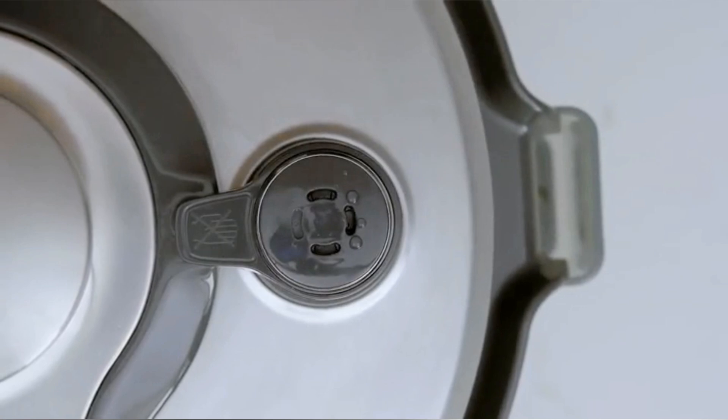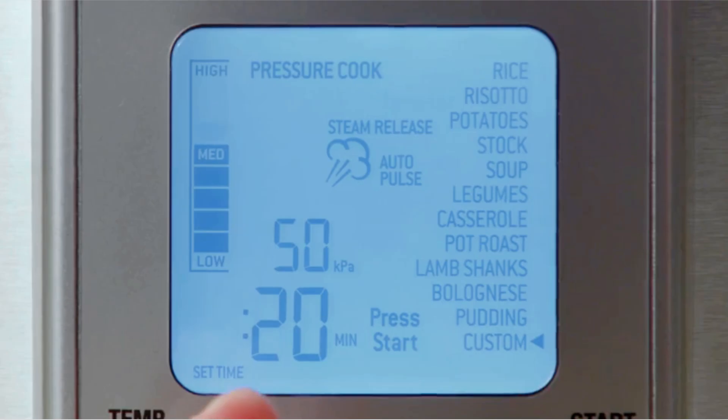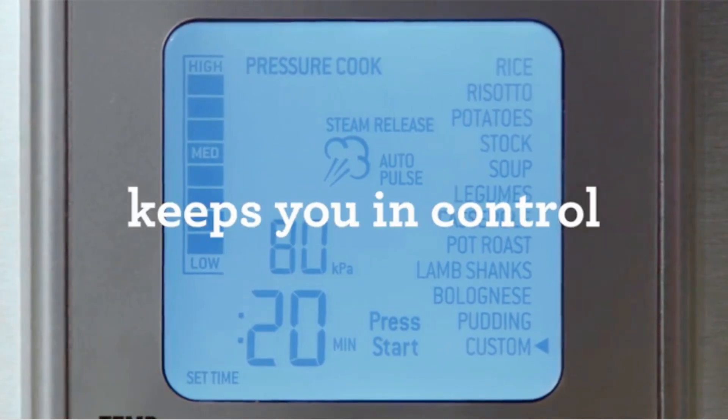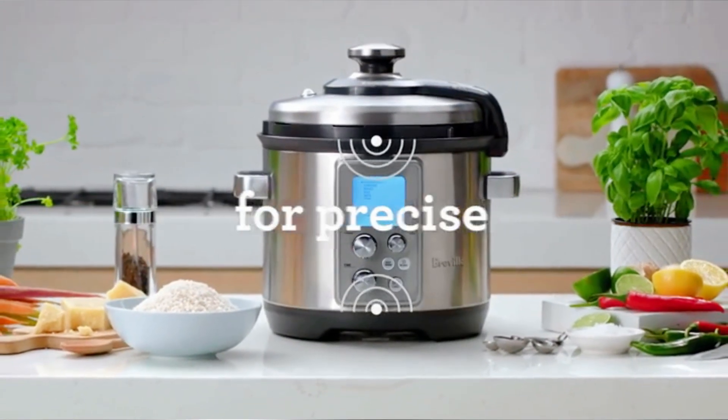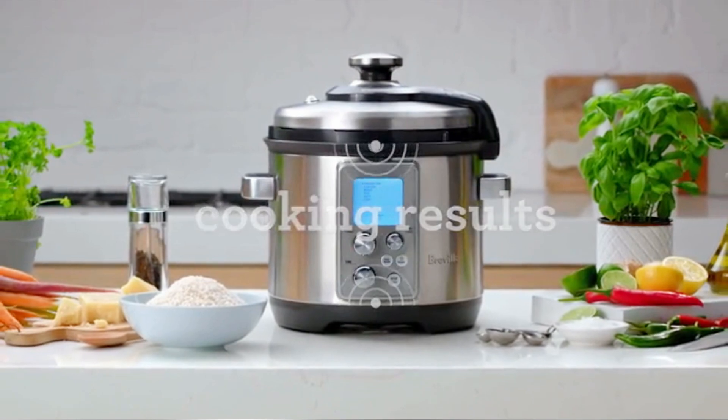For a top-performing pressure cooker that won't break the bank, the Instant Pot Duo Plus V4 fits the bill nicely, with admirable scores across all categories yet priced to leave a good deal of extra cash in your pocket to stock up on groceries.